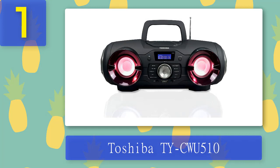Coming in at number 1: Toshiba TY-CWU510. If you're looking for something incredibly versatile with a bunch of features including disco lights, Bluetooth connectivity, a USB charge-out port, FM radio, different EQ modes, and more, the Toshiba TY-CWU510 is a great choice. It's one of the priciest portable CD players with speakers on this list, but it's definitely worth it.